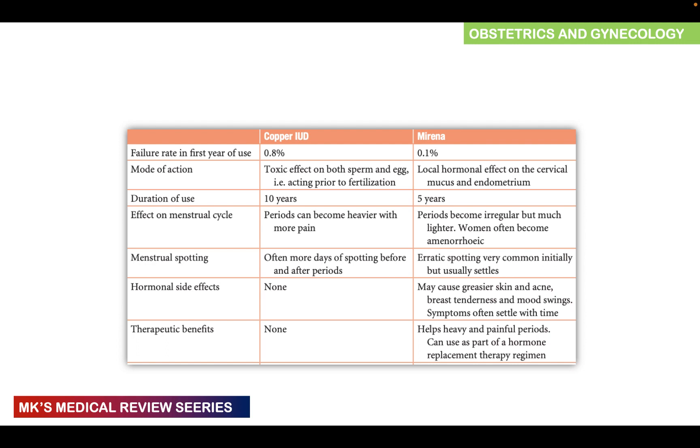Comparing the two types: failure rates are higher with copper at 0.8% and lower with hormonal at 0.1%. Copper IUDs create a toxic effect on both sperm and egg prior to fertilization, creating a hostile uterine environment. Levonorgestrel-releasing IUDs work like other progestin-based contraceptives by affecting cervical mucus and causing the endometrium to become atrophic. The copper IUCD can be used for 10 years; Mirena for five years. Periods can become heavier and more painful with copper, while Mirena can cause irregular, much lighter periods, with some women becoming amenorrheic.